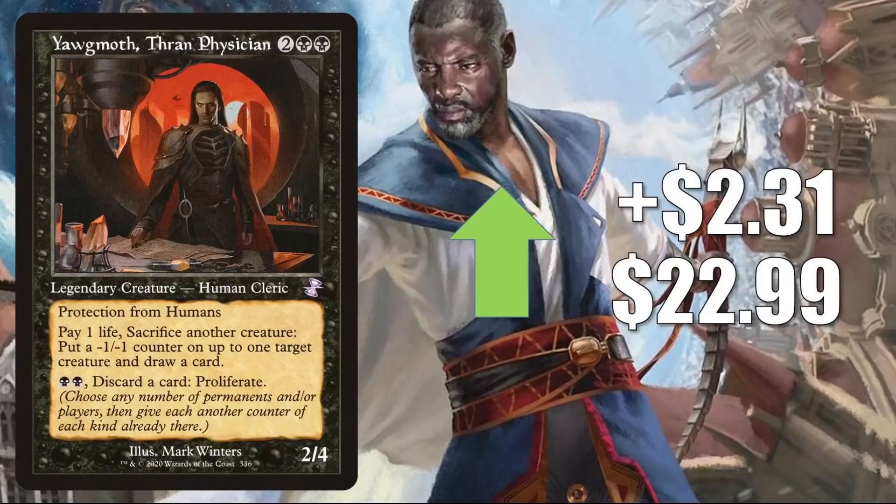On to the cards going up in value. First, we have Yawgmoth, Thran Physician — the copy from Time Spiral Remastered. It goes up $2.31 this week to $22.99. This is in one key Modern deck right now: Yawgmoth Sacrifice — maybe not the biggest deck in the meta, but still sees a good amount of play. It is a fairly popular Commander as well, plus it's in the 99 of many different builds. It has seen some increased Commander play in Eloise, Nephalia Sleuth builds.